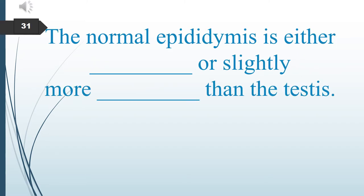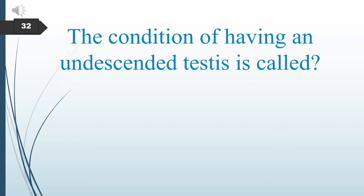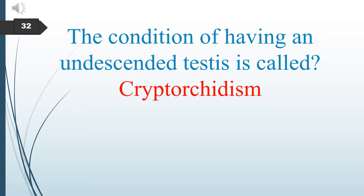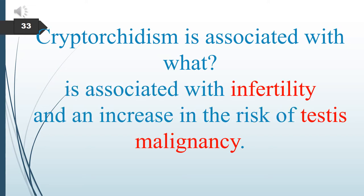The normal epididymis is either isoechoic or slightly more echogenic than the testes. The condition of having undescended testes is called cryptorchidism. Cryptorchidism is associated with infertility and an increased risk of testicular malignancy.